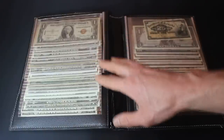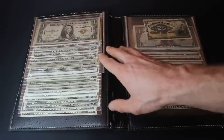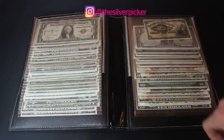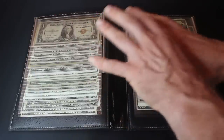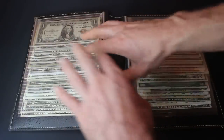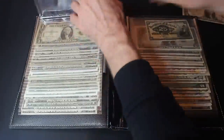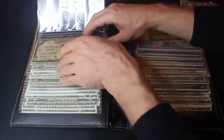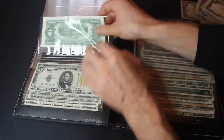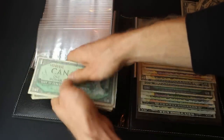Everything I'm not going to keep I'll have available for sale — check me out at thesilverpicker on Instagram. Now, the easiest way to view everything is to remove the bills from the album so we can see them without the glare. And while doing that, I found some hidden banknotes in a pocket I nearly missed — we'll get to those too.